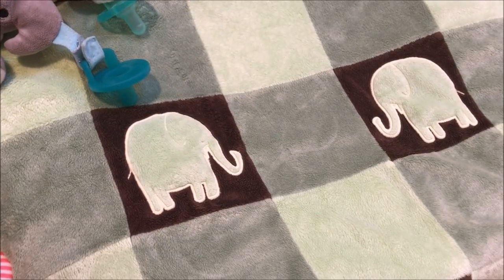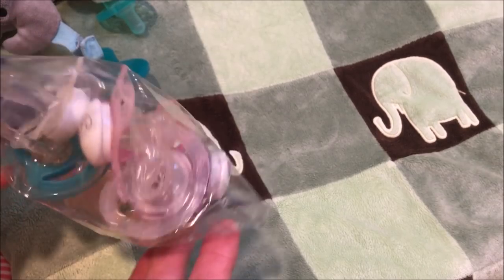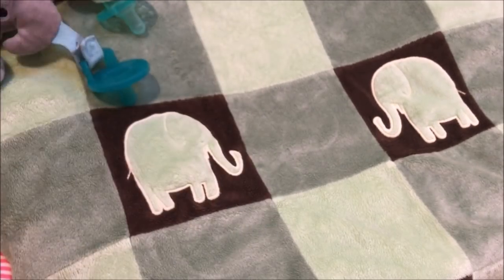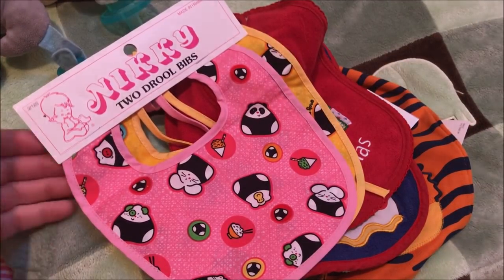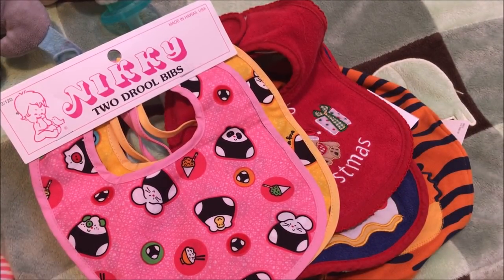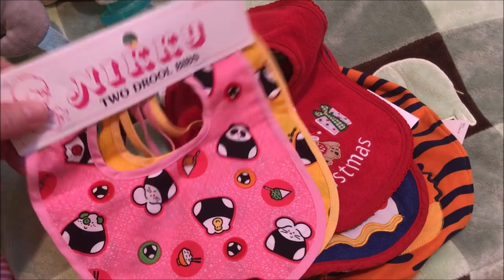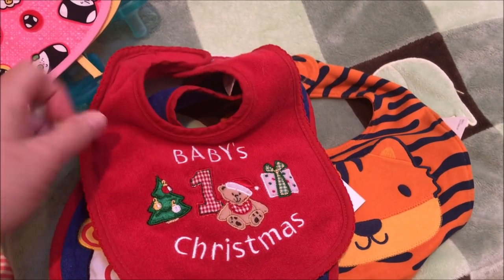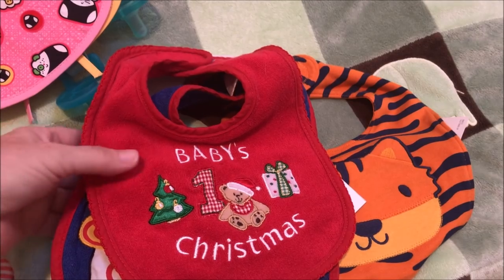I got a whole bunch of pacifiers — so many of them. Moving on to some bibs — I got some new ones and it's a mixture of vintage ones. Take a look at these: handmade in Hawaii with an Asian look to them. I have some Asian babies — so cute! Little bunnies and little pandas — so fun — and little sushi and baby's first Christmas. A whole bunch of bibs: some came in a two-pack, some as a bundle, and I picked out which ones I wanted.